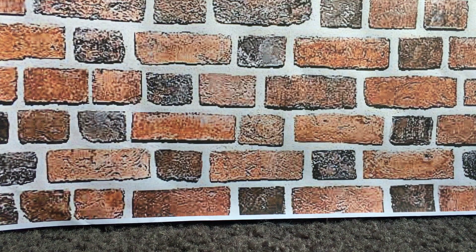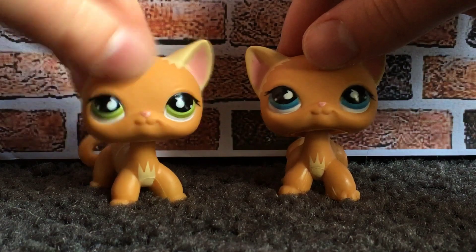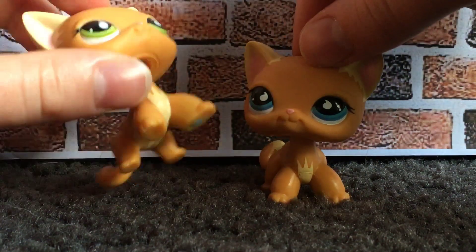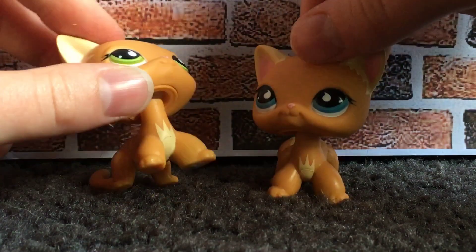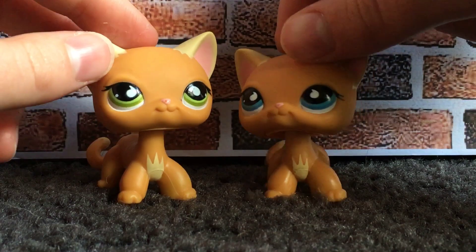Hey guys, it's LPS ID Twins here, popping in with another video. Today's video is going to be another exciting trade package. This one is from Amino again — someone from Australia. LPS Mooncake was her username.